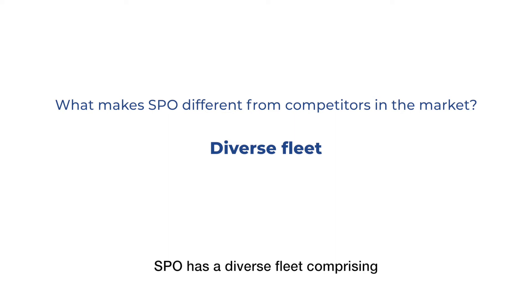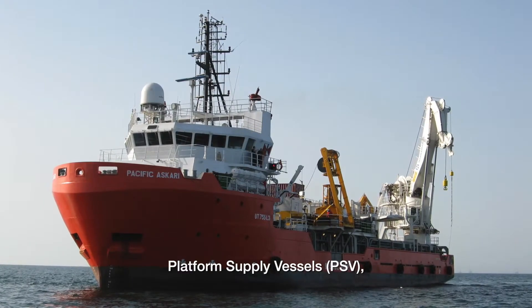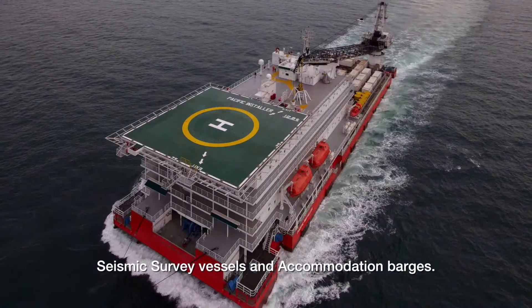SPO has a diverse fleet comprising anchor handling tug supply vessels, platform supply vessels, wind farm installation vessels, multi-purpose subsea vessels, seismic survey vessels and accommodation barges.